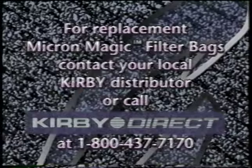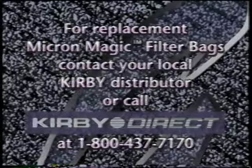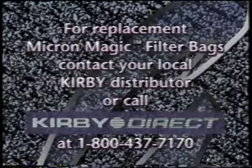To purchase replacement Micron Magic disposable filter bags, contact your local Kirby distributor. Or, if distance or convenience is a factor, call Kirby Direct at 1-800-437-7170.